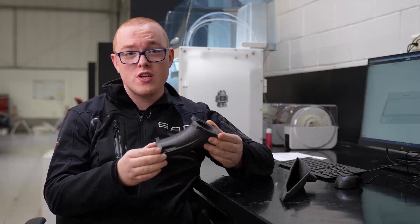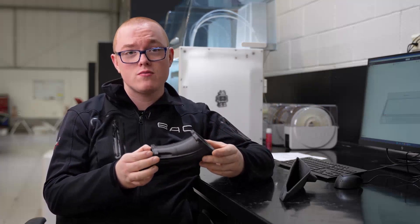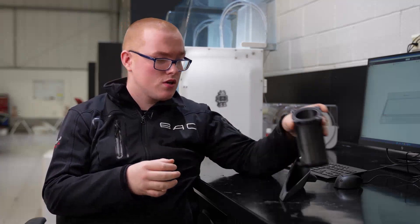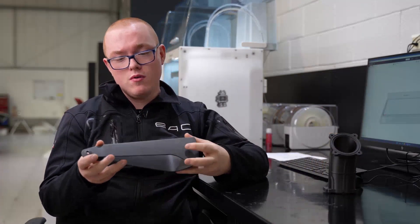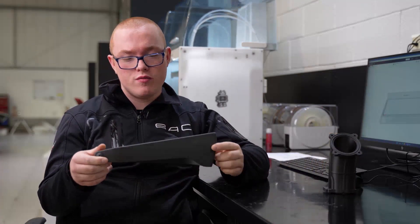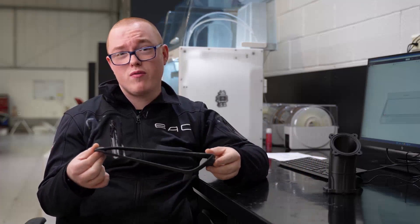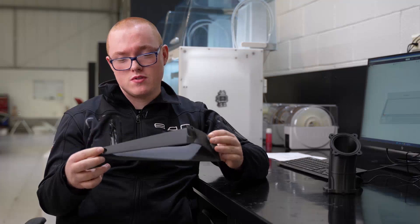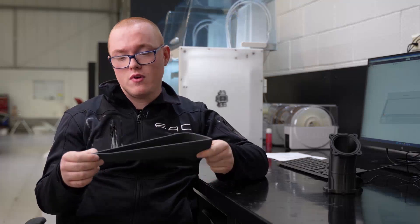Our runners, if they were machined, would be north of £200. Through carbon materials, they're about £60 each. The mirror arm would be a lot heavier to start off with, and would be north of £400, whereas for a set they're £90. So it's a great improvement on cost.